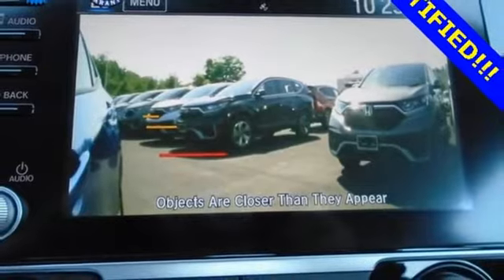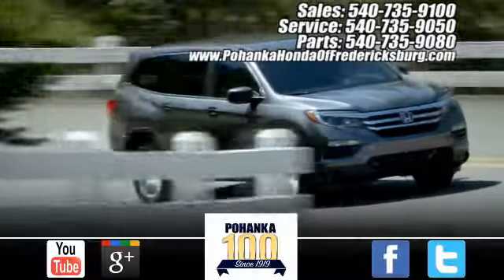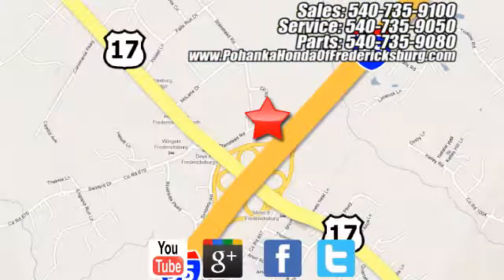Honda has a world renowned reputation for reliability. Experience it for yourself today. Pohanka Honda of Fredericksburg is a great place to buy a car, conveniently located at 60 South Gateway Drive in Fredericksburg.